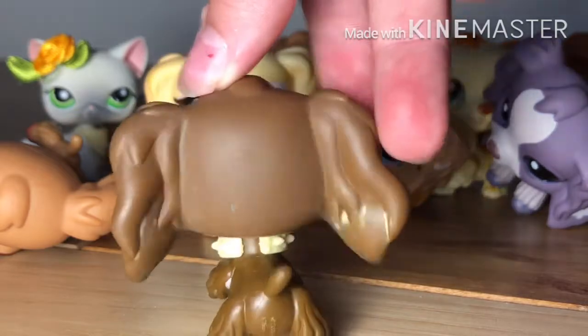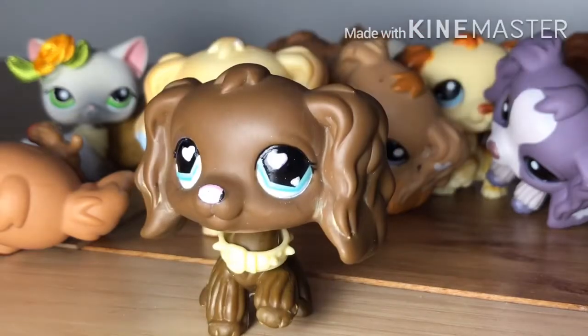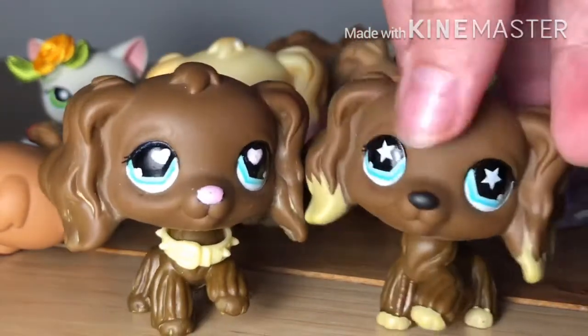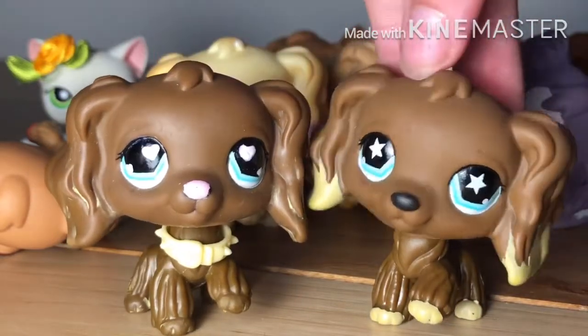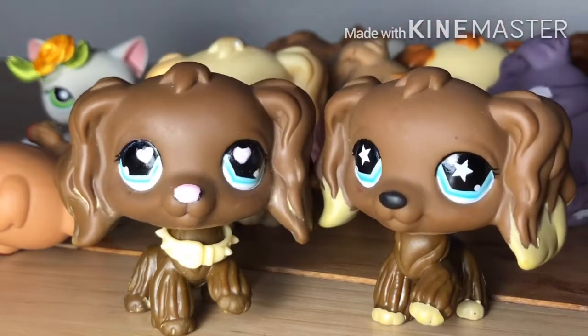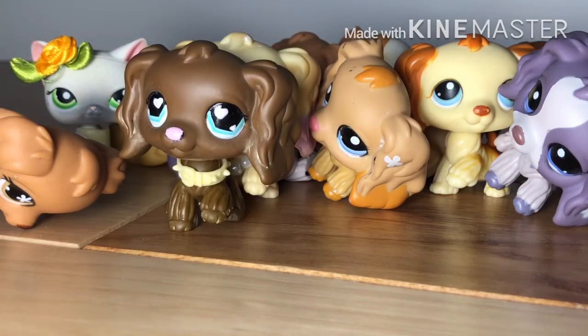This one kind of reminds me of Valentine's Day chocolate because of the hearts in her eyes. You customized it super well — I thought the stars would kind of mess up the heart but they didn't. This shows what the LPS looked like before and after, and I'm really surprised by how well it turned out.